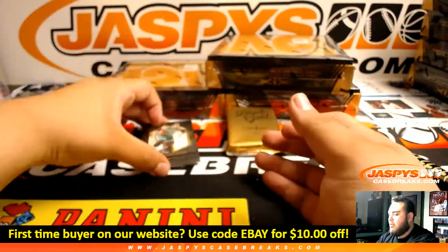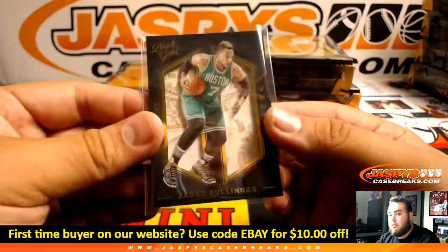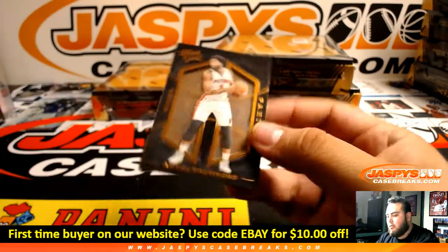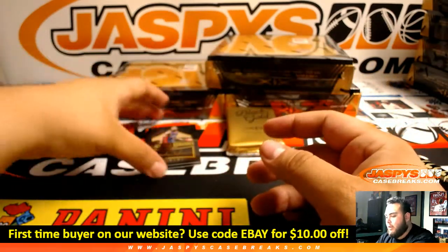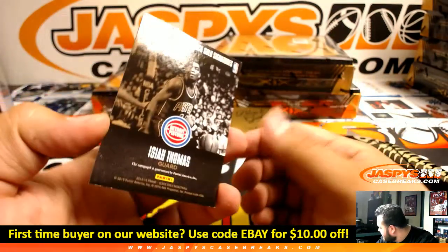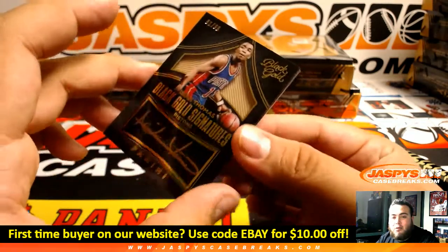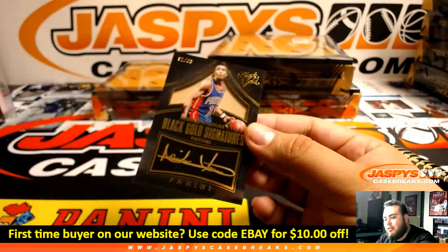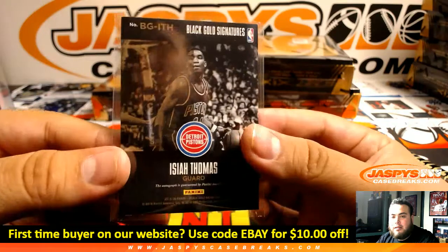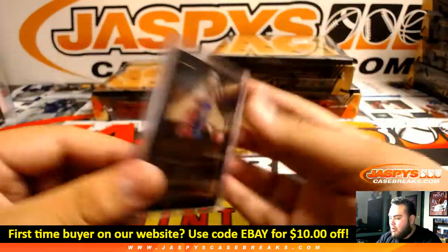Alright, we got Jared Selinger, Andre Drummond, and we got a Black Gold Signatures — wow, it's Isaiah Thomas, 81 of 99, for the Detroit Pistons. Was just purchased on the website by Steven. What a nice hit. Website mojo! Look at that — the original Isaiah Thomas. Nice.